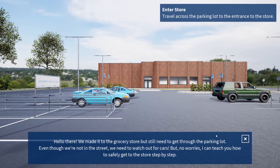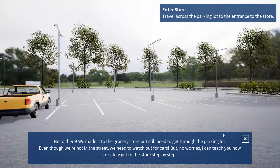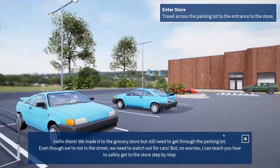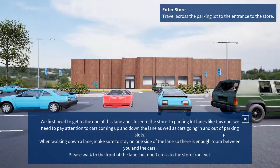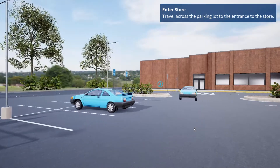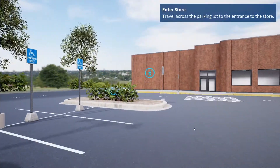Hello there! We made it to the grocery store, but we still need to get through the parking lot. Even though we're not in the street, we still need to watch out for cars. But no worries, I can teach you how to safely get to the store, step by step. We first need to get to the end of this lane and closer to the store. In parking lot lanes like this one, we need to pay attention to cars coming up and down the lane, as well as cars going in and out of parking slots.